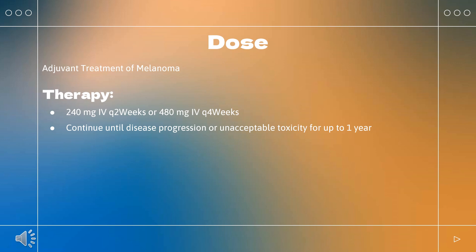Microsatellite instability high (MSI-H) or mismatch repair deficient (dMMR) metastatic colorectal cancer (CRC): Indicated as a single agent or in combination with ipilimumab for MSI-H or dMMR metastatic CRC that has progressed following treatment with fluoropyrimidine, oxaliplatin, and irinotecan. Single agent: 240 mg Q2 weeks or 480 mg Q4 weeks. Continue until disease progression or unacceptable toxicity.